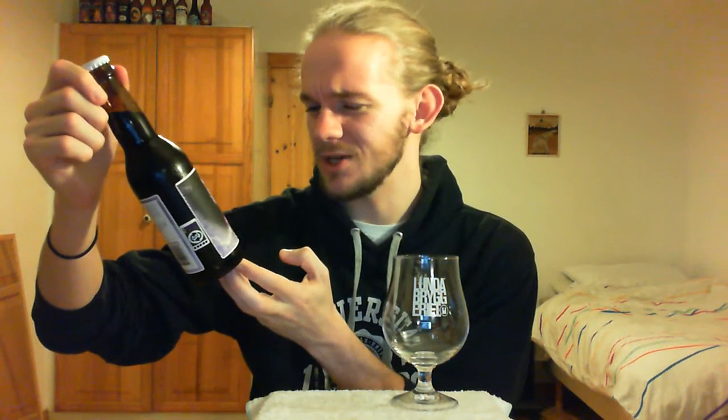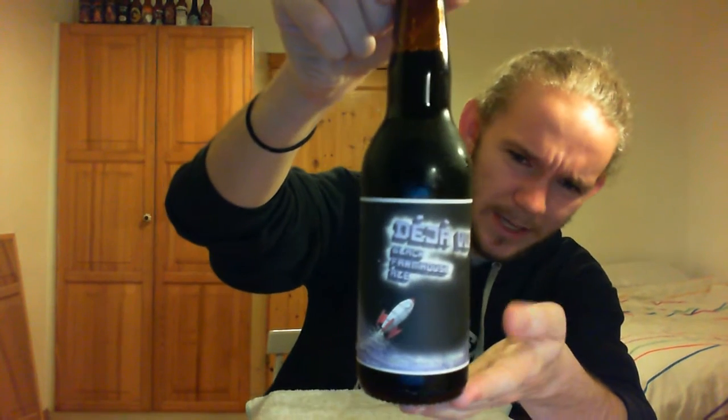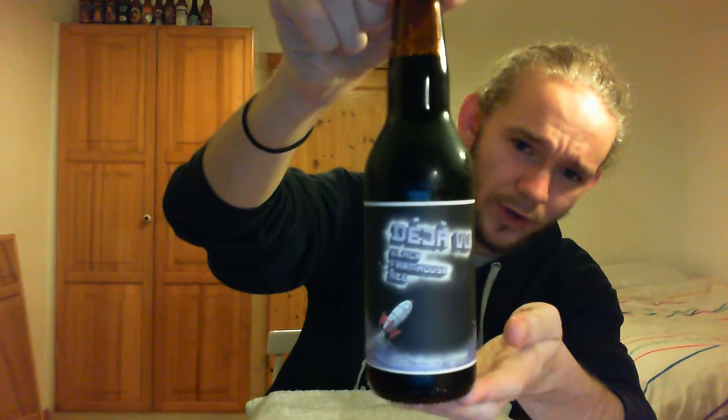Hi guys, James at Rampant Lion Reviews again for you today with another beer review. For this one we are going to head over the water to Denmark once again and we've got another really quite interesting brewery to have a look at today. So today we're going to go to Copenhagen in Denmark and have a look at Rocket Brewing Company, and we're tasting their Deja Vu — this one is a black farmhouse ale.